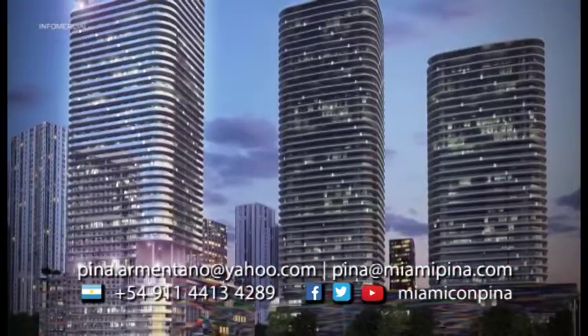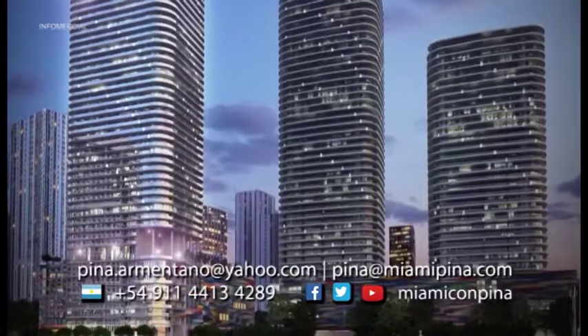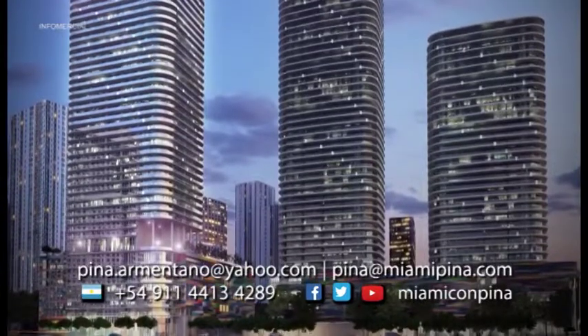Reservando ya su unidad solo con nosotros, recibe un regalo de 5,000 dólares para compras en Bell Harbor al cierre.